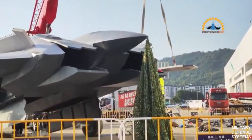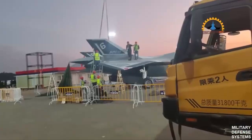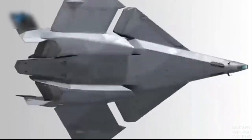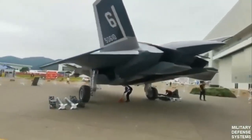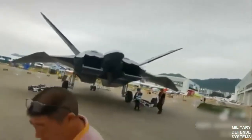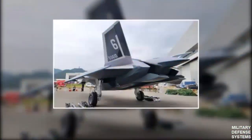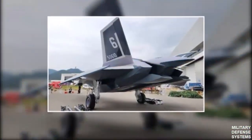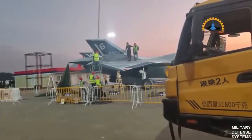The United States first acknowledged China's sixth-generation fighter development about two years ago. China is advancing its response to the U.S. Air Force's next-generation Air Dominance Program, remarked General Mark D. Kelly, Head of Air Combat Command (ACC), in September 2022. General Kelly anticipates that China's highly classified efforts will yield a comparable system-of-systems approach to air combat, similar to what the U.S. Air Force envisions, including a sixth-generation manned fighter.